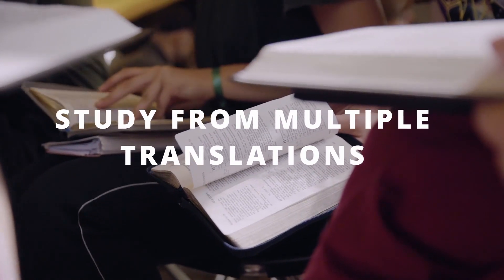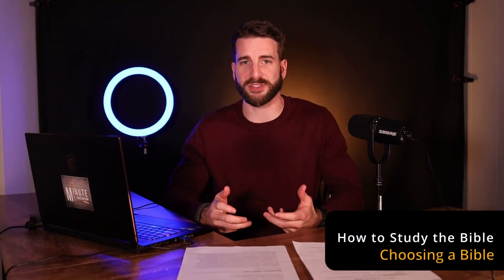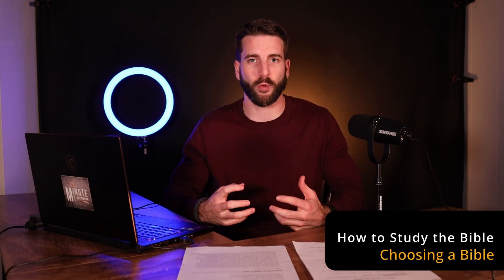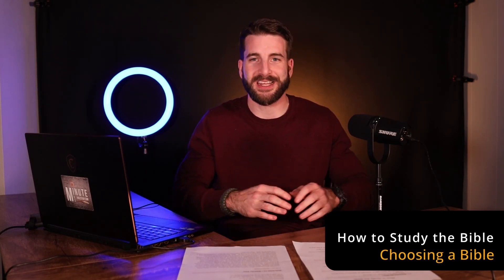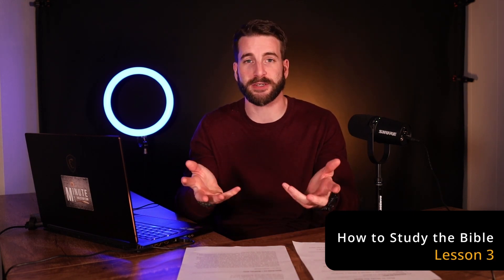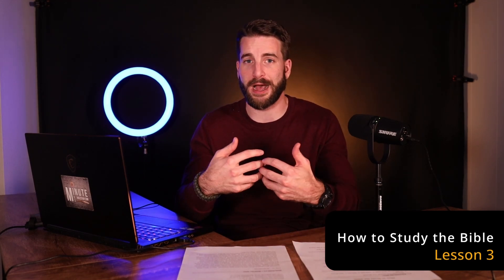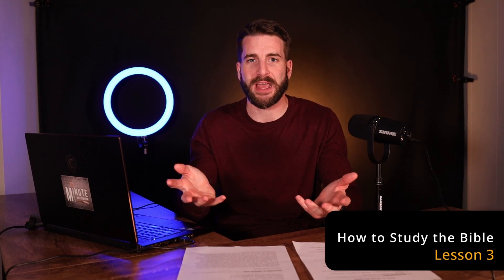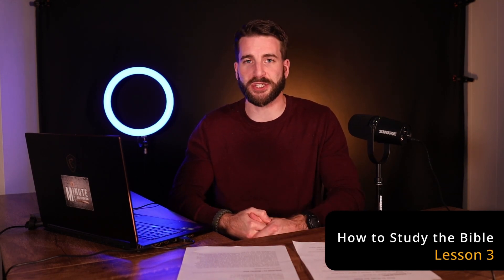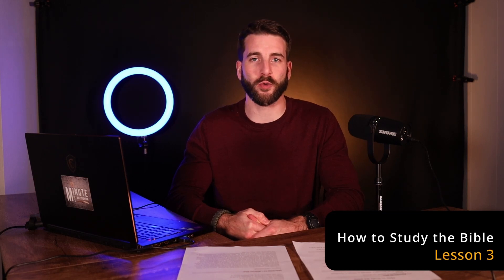Read from that translation, but study from multiple translations. Never study from just the Bible you regularly read from. When you come across a verse you don't understand, pull out several different translations — a New American Standard Bible, a New King James Version, an NIV — and compare them all. We'll put this into practice in just a minute as we go through a passage in Isaiah 28. Coming up next: tips you need to know about reading your Bible.